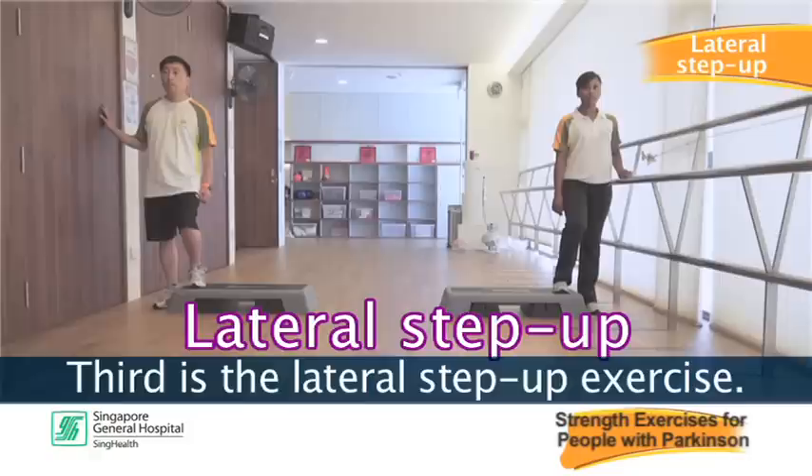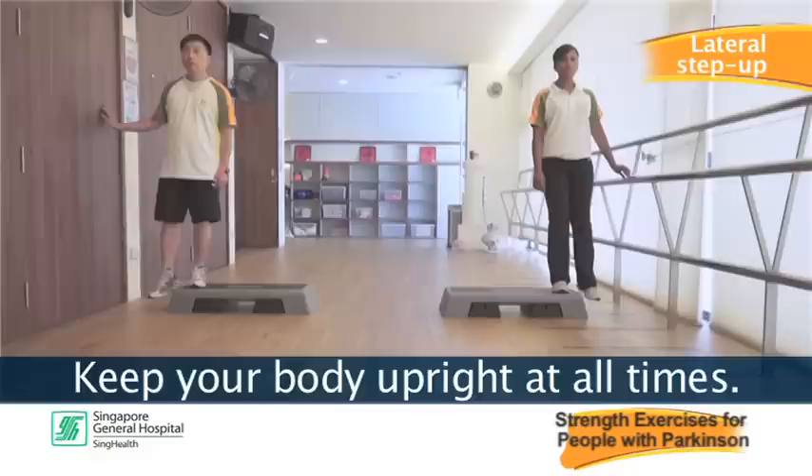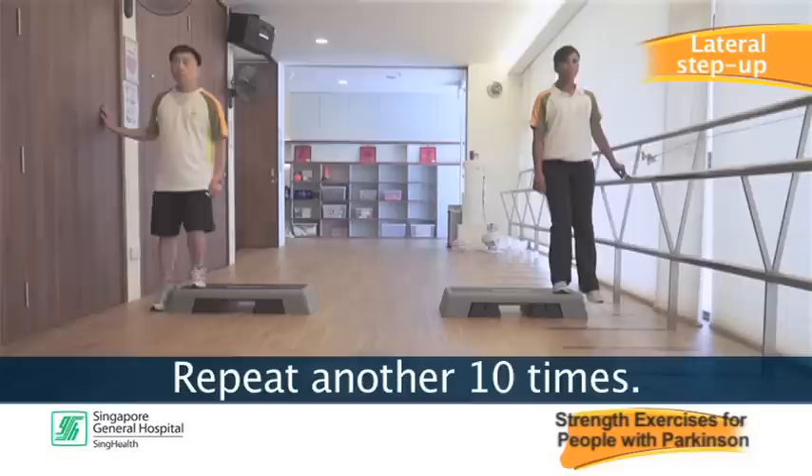Third is the lateral step up exercise. Step up onto stairs or steps. Use a wall, railing or sturdy object at the front or side for balance if needed. Keep your body upright at all times. Repeat ten times, rest, repeat another ten times, then repeat on the other leg.